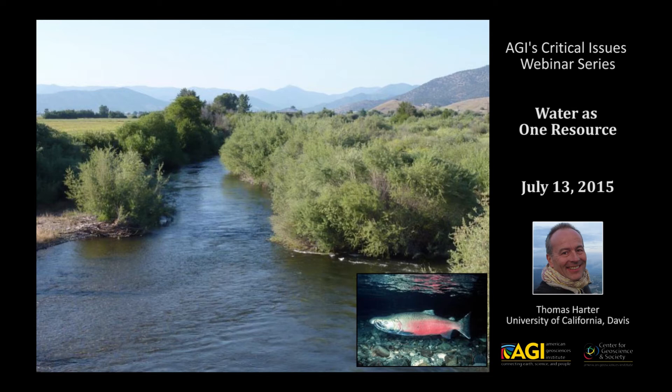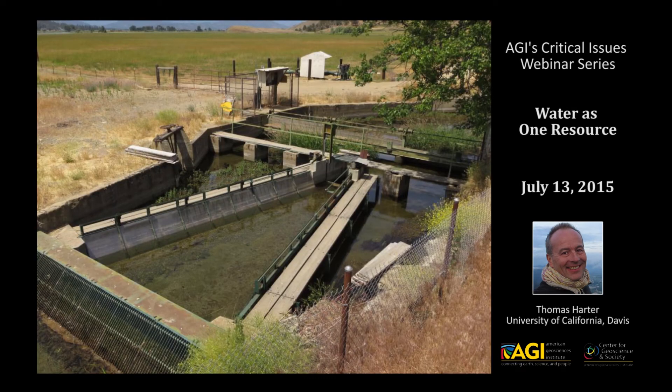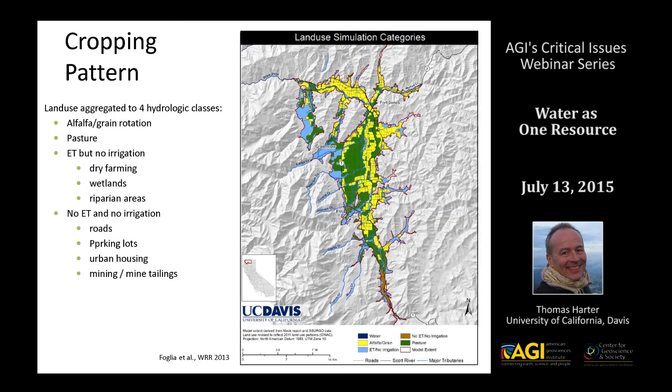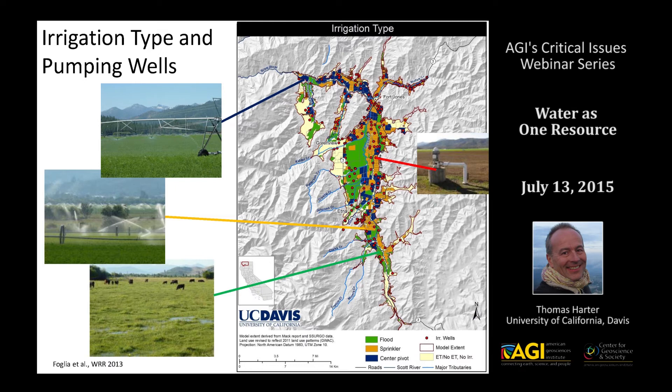The Scott River is a very important spawning habitat for both Chinook salmon and coho salmon. It is also used for irrigation, with numerous small riparian surface water diversions and a couple of larger diversions associated with small irrigation districts. The agriculture on the Scott Valley floor is almost exclusively pasture and alfalfa, with much of the alfalfa along the streams and the pastures more to the sides of the valley.